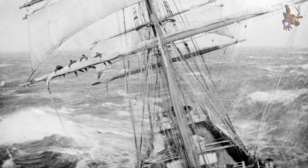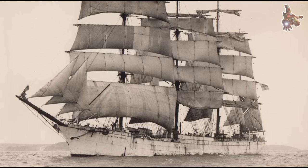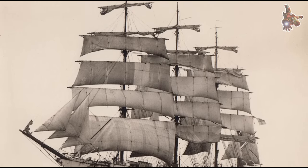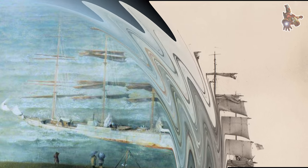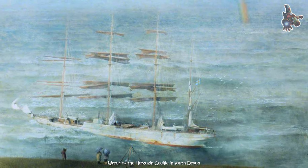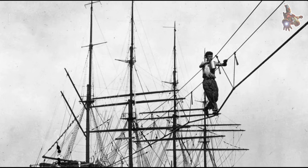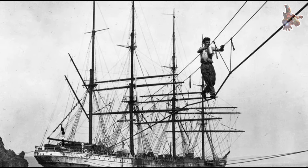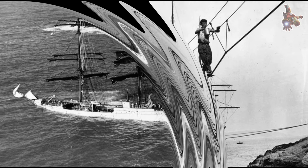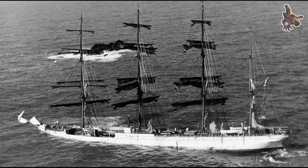The trip around Cape Horn from Portland to the Lizard was done in 1903 in only 106 days. At the outbreak of World War I, she was interned by Chile, returning to Germany in 1920, only to be given to France as reparation, and subsequently sold to Gustav Eriksson of Finland for £4,250. She was home-ported at Mariehamn. As freight rates for saltpetre had dropped after the war, Gustav Eriksson sent her to bring grain from Australia.